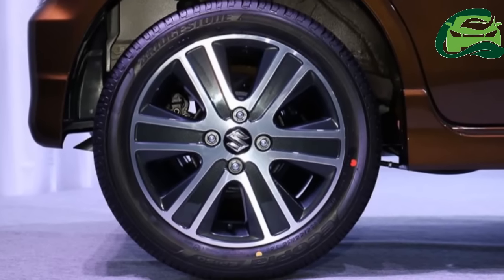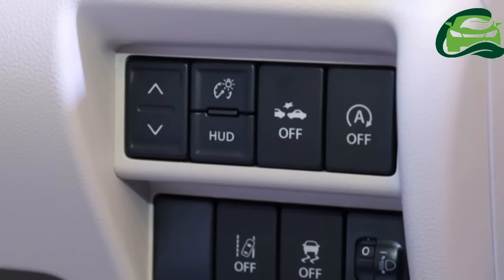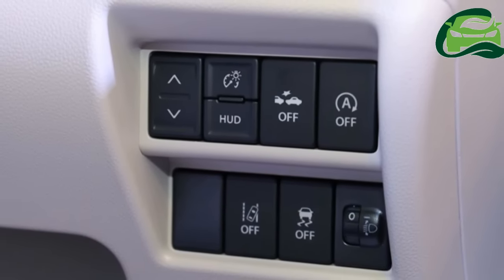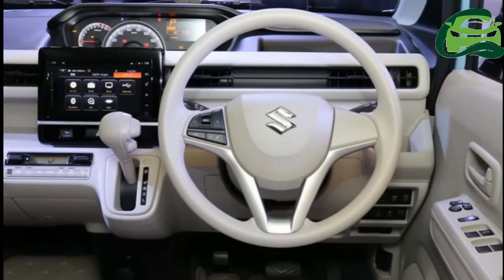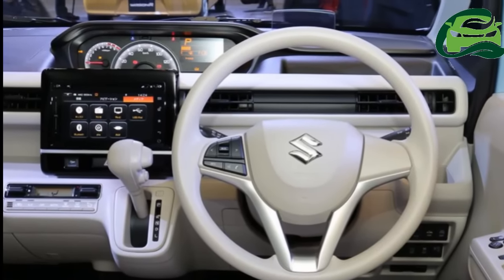The 2017 Suzuki Wagon R is available with a naturally aspirated version of the R06A 0.66-liter three-cylinder petrol engine which produces 38 kW, 52 PS, and 60 Nm of torque.